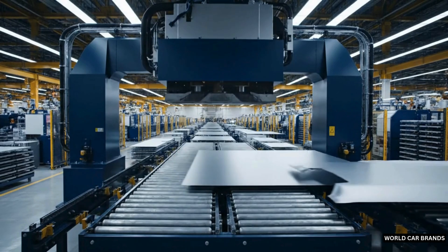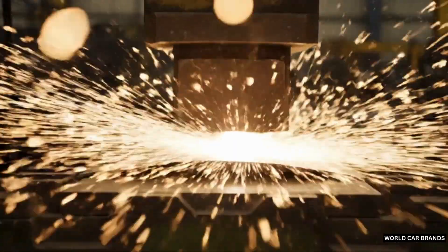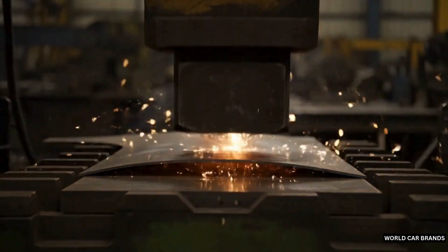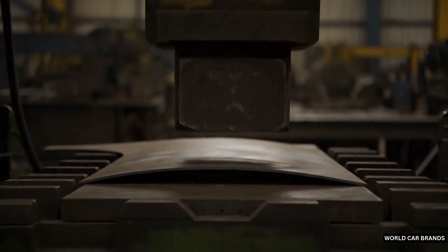In the factory, giant robotic presses transform sheets of steel into strong, lightweight panels. Piece by piece, the body of the car takes shape, stamped with precision, built to last.